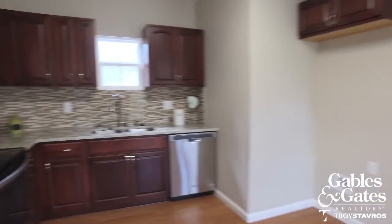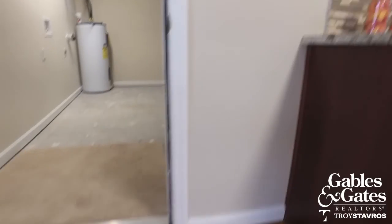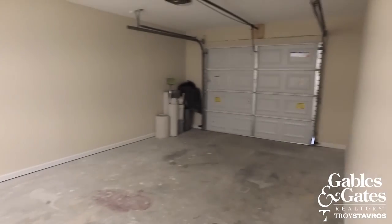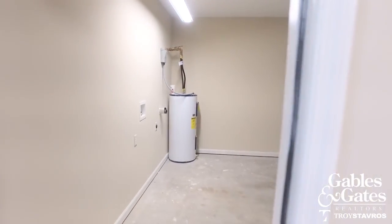Right off of the kitchen you've got the one-car garage — no steps in, which is great if you're dealing with somebody that doesn't want to deal with steps. The laundry is located here in the garage, but super convenient just out the door. No steps whatsoever.